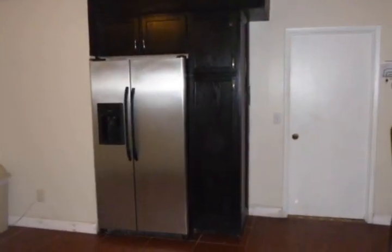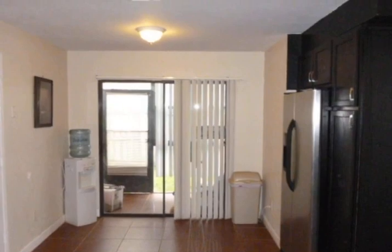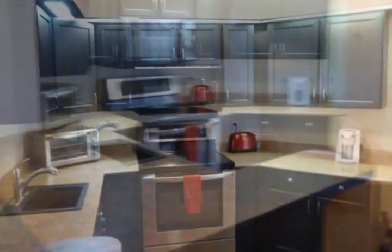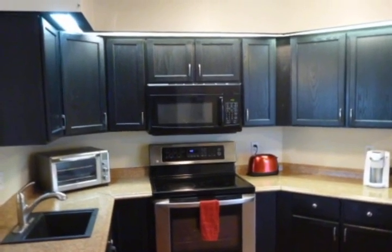The large open kitchen allows you to interact with loved ones as you have them over to your housewarming party. Easy access to the two-car garage from the kitchen makes bringing in the groceries simple and easy. There is also access to the side yard through the sliding glass door in the breakfast nook.